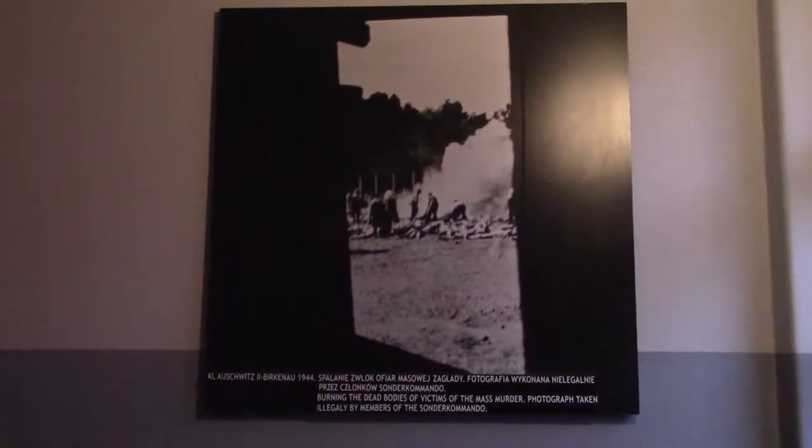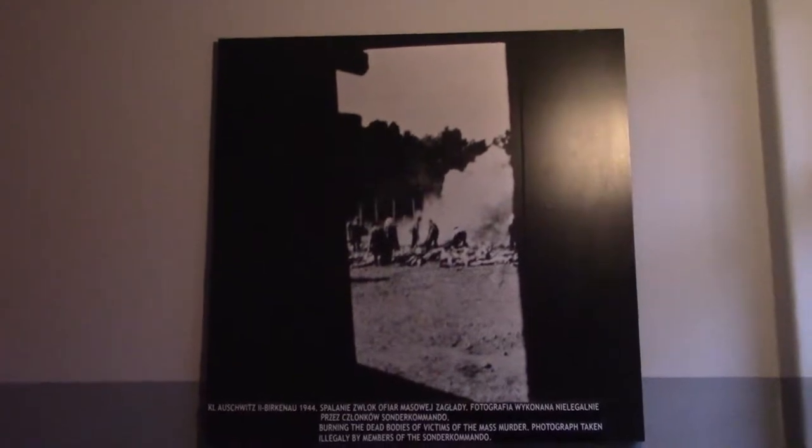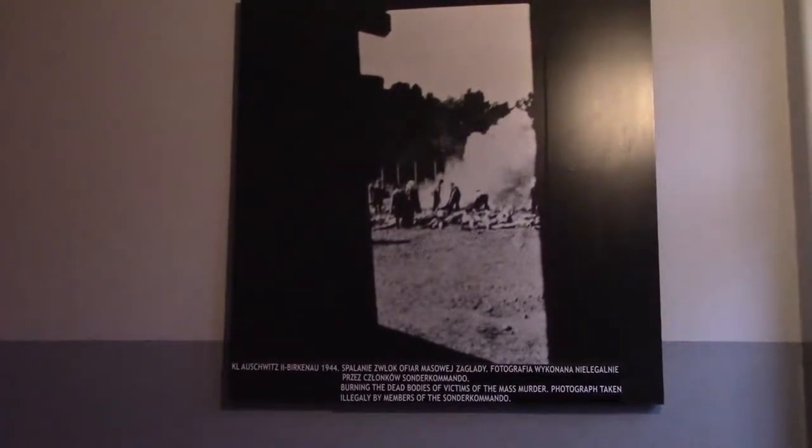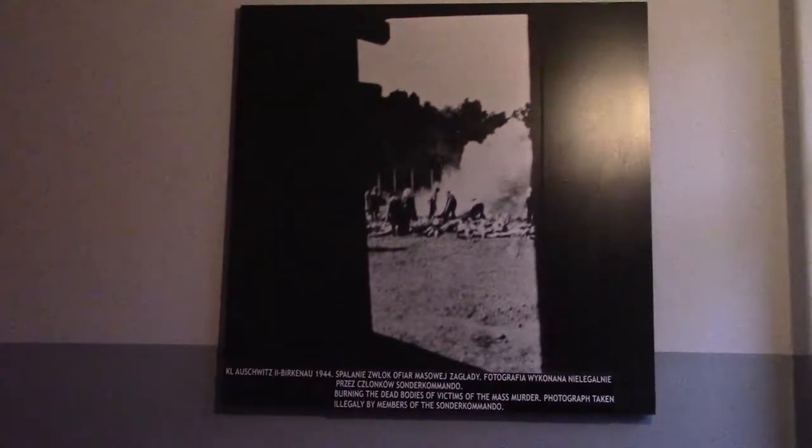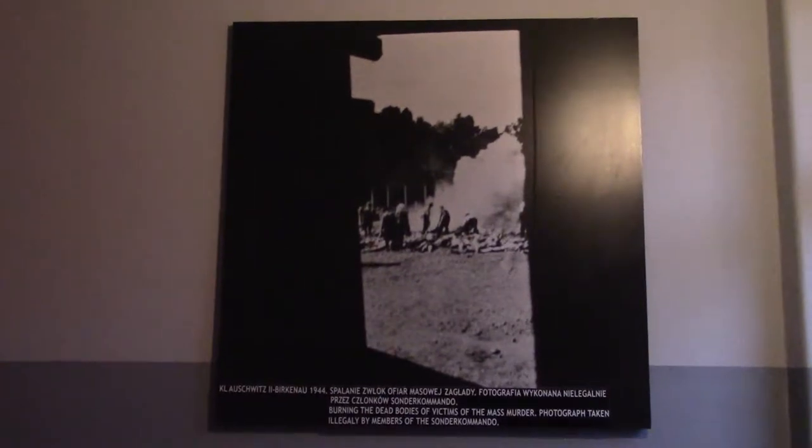This is a photograph taken illegally by the Sonderkommando, who were the appointed people in charge of carrying out Nazi tasks like burning bodies and making sure no one was escaping. The Sonderkommandos were usually Jews or prisoners who had been pushed up the hierarchy to become a kind of supervisory role. Some of them found cameras in the belongings of dead Jews and used them to take these unauthorized photographs. You can see SS officials burning bodies in the open air because they didn't have enough space in the crematorium — the furnaces couldn't burn them quickly enough.